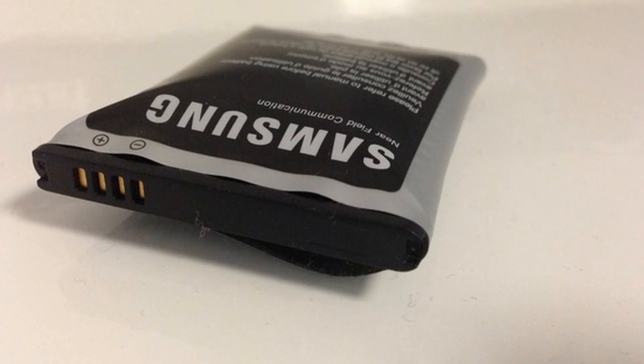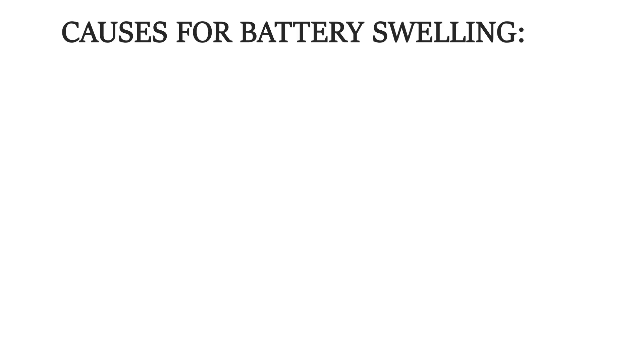So what causes mobile phone batteries to swell? Lithium-ion batteries use a chemical reaction to generate power. As the battery ages, this chemical reaction no longer completes perfectly, which can result in the creation of gas, leading to a swollen battery.